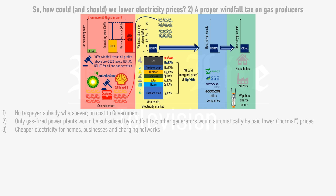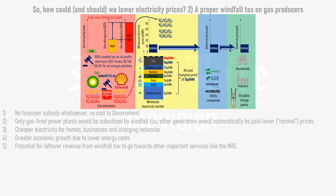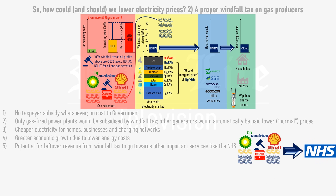The windfall tax would result in cheaper electricity for homes, businesses and electric vehicle charging networks, and greater economic growth due to lower energy costs, which would make British factories more competitive on the world stage and make Britain a more appealing place to set up new factories. There's even potential for leftover revenue from the windfall tax to be used to fund other important services like the NHS. Lower electricity bills would immediately remove a huge financial pressure from its hospitals. As for gas extractors, they'd still be making billions of pounds in revenue and profit, so they'll be fine.